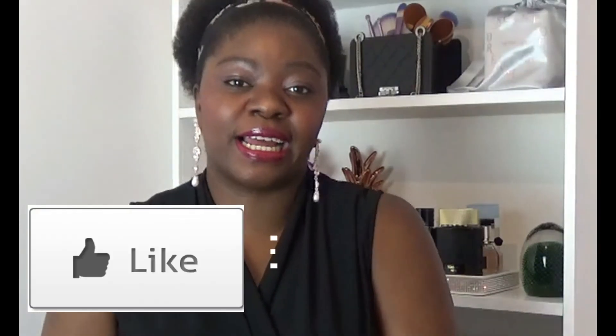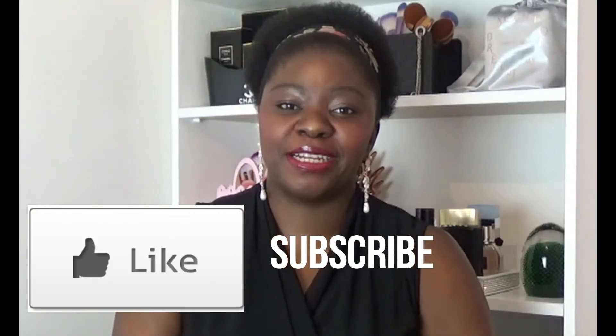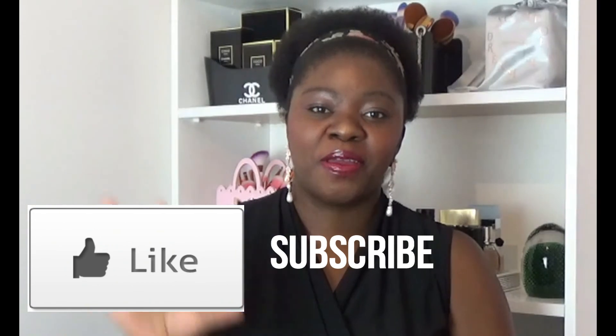Thank you so much for watching! You probably have some of these already, but if you haven't tried any of them, let me know. And if you have any fragrance recommendations for fall, please leave them in the comments below. Don't forget to like and subscribe — take care, bye!